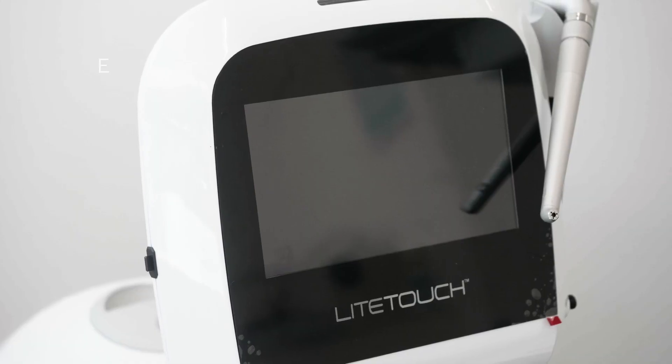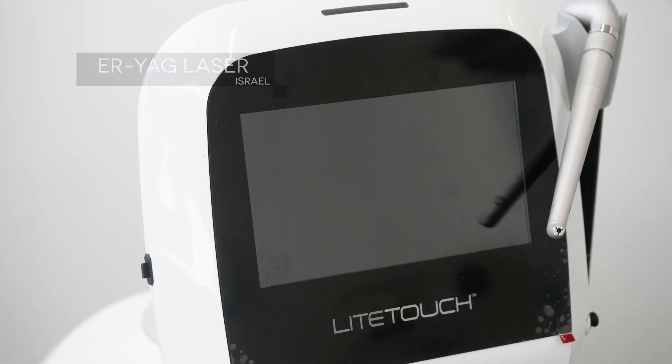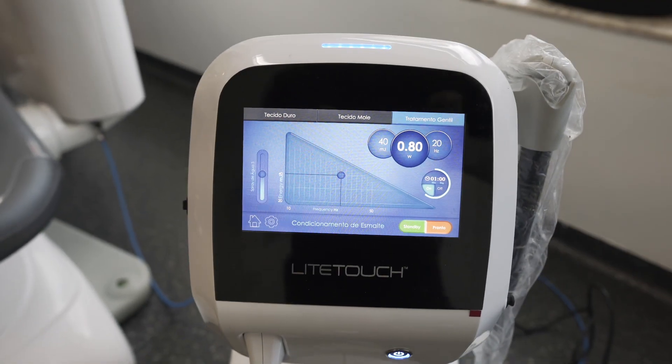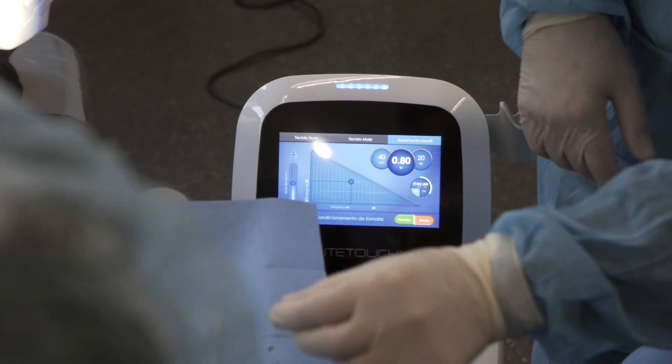Today I wanted to talk about this ultra light, ultra ergonomic, incredible laser system that we just acquired here at the White Clinic. This is an ER:YAG laser manufactured in Israel by Light Instruments, a leading Israeli company. This technology is just a game-changer — it's super lightweight, super ergonomic, and has applications in cosmetic dentistry, endodontics, and surgery.